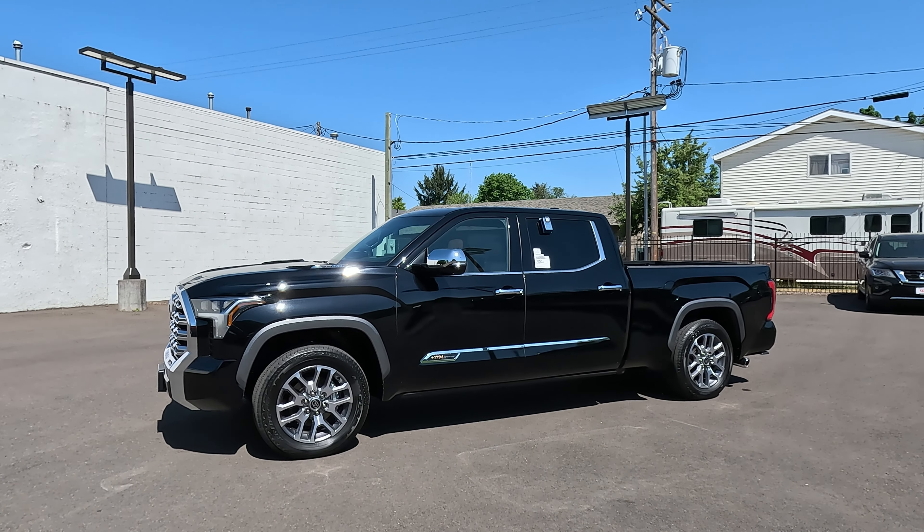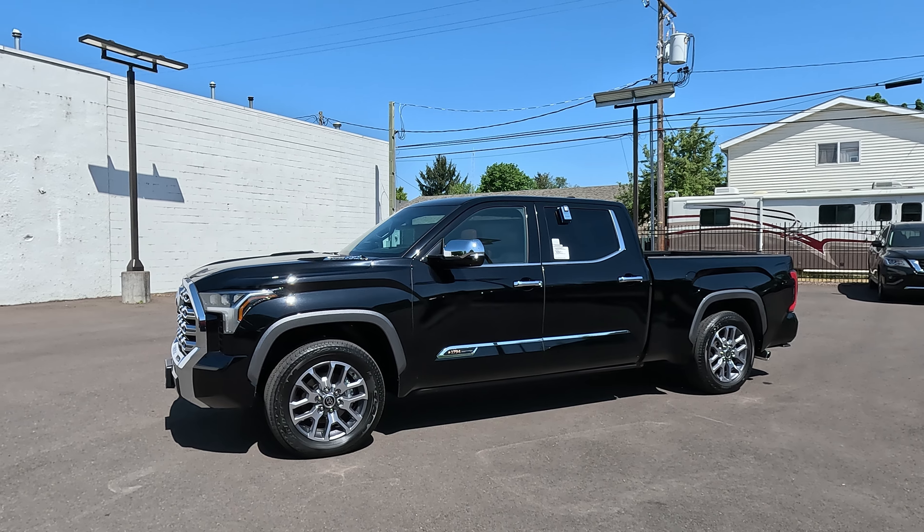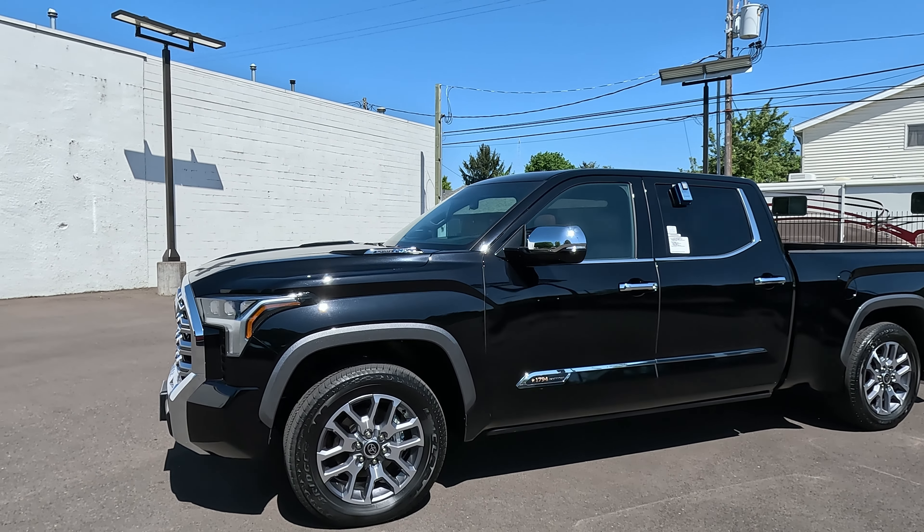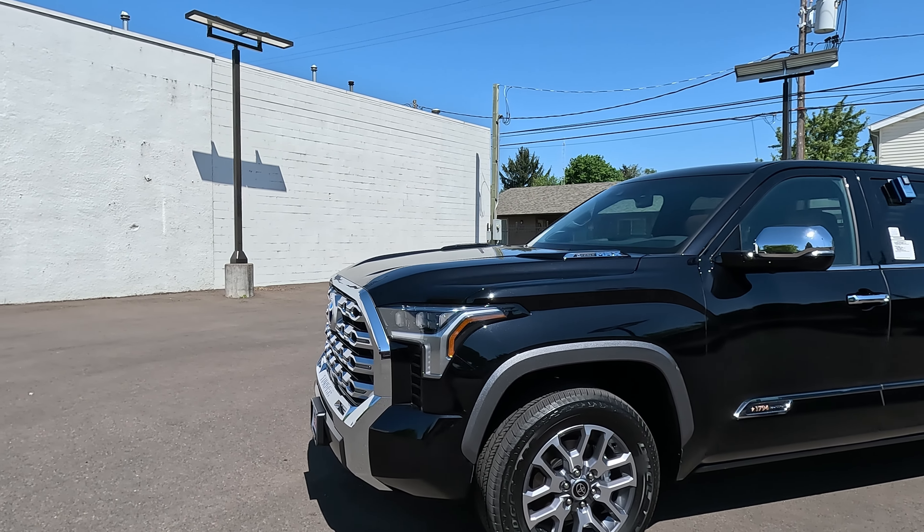Hi folks, Rodney back again with Rodney's Northwest Riding Reviews. Today I'm going to do a walk-around video on this 1794 Edition Tundra Crew Max i-Force Max.